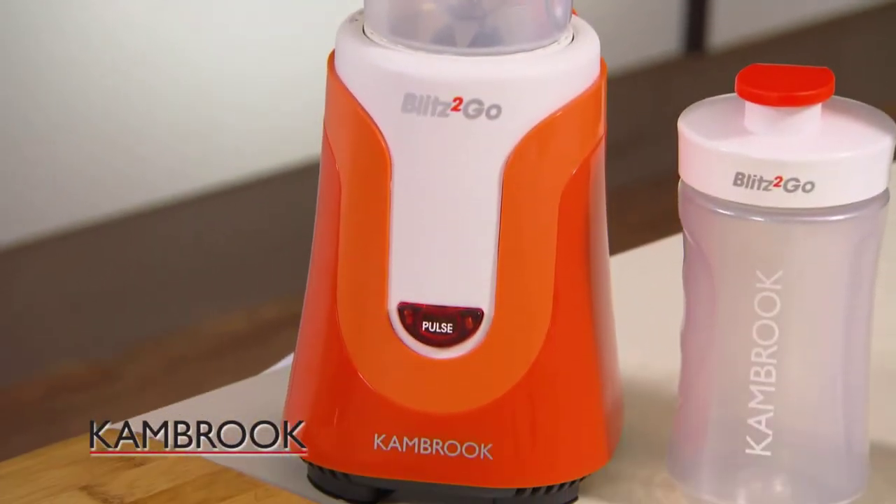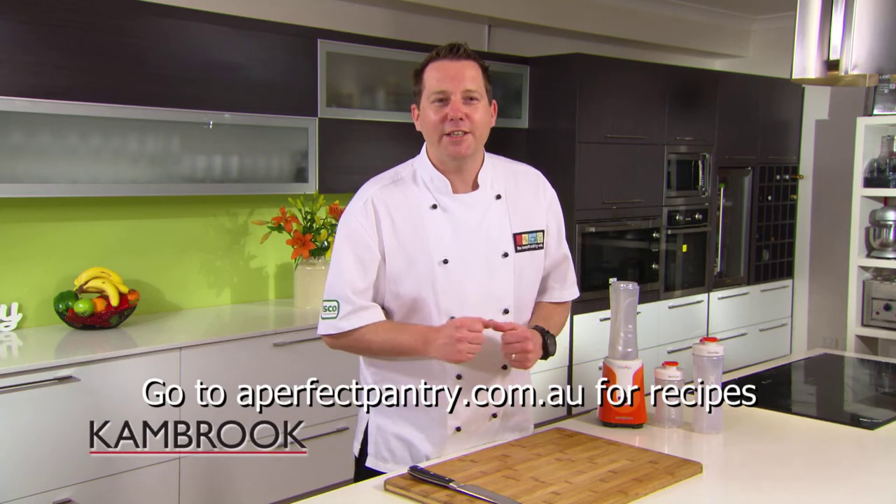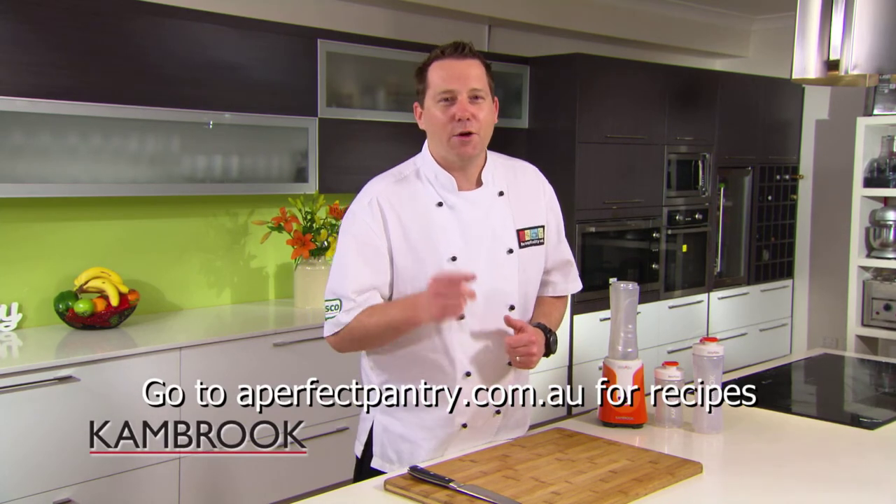Here it is — the Kambrook Blitz2Go. Woken up a little bit dusty after that big night? Well, have we got the ultimate recipe for you: the Morning Burst, full of antioxidants and vitamin C, bound to start that day off with a bang.